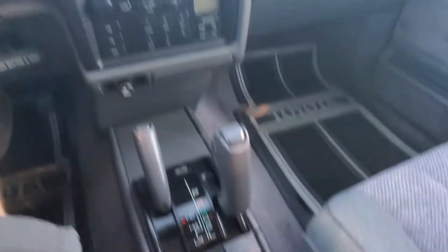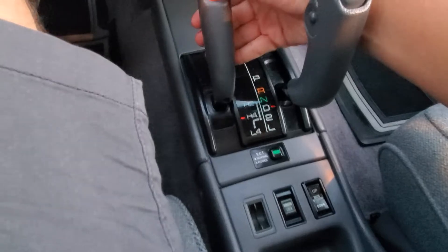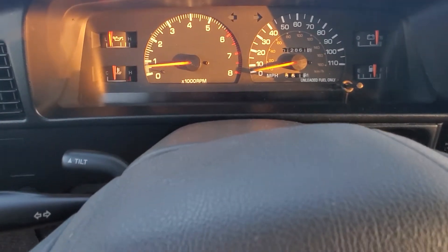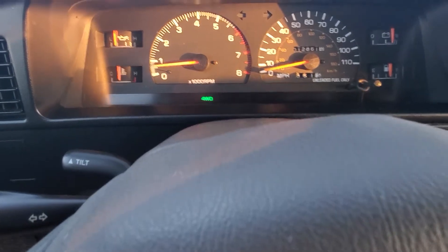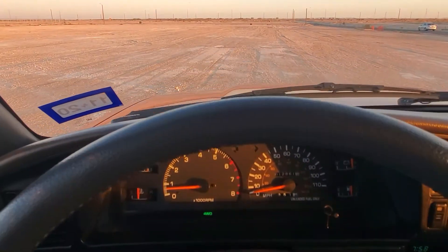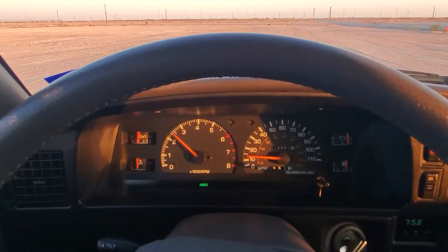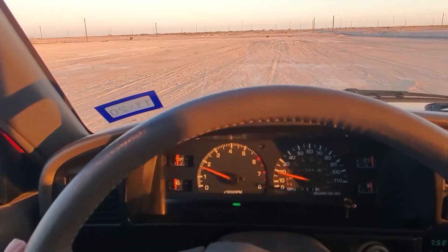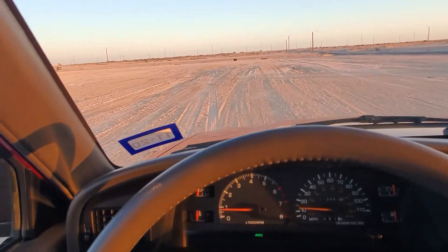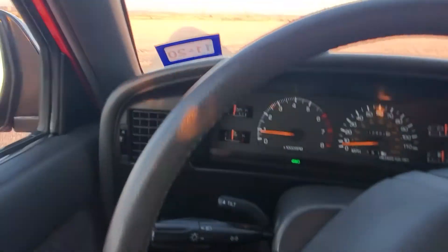We're gonna pop this into four high, give it a little bit of a roll — there it goes, there's the four-wheel drive light. I'll show you some RPMs. That's probably about 20-30% throttle, just really easing into it. All is happy and good, no squeaks, no squeals.